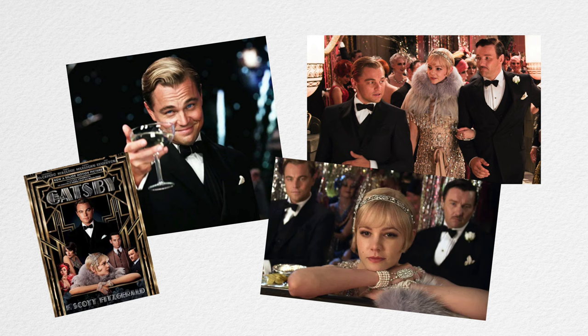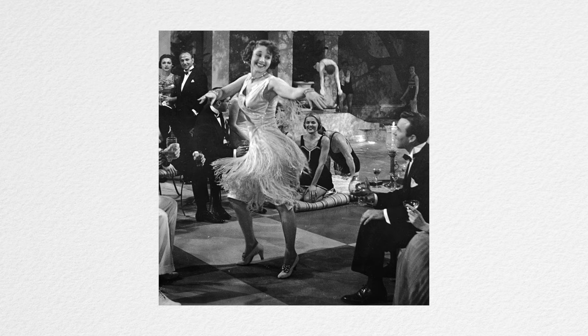If you've ever romanticized the 1920s — the golden years between the two world wars — the Great Gatsby, speakeasies, flapper fashion, and some of the most collectible furniture of all time, chances are today's design style will pique your interest.